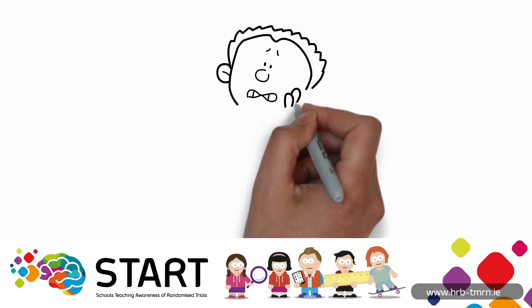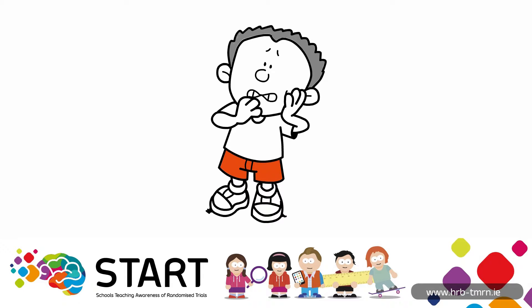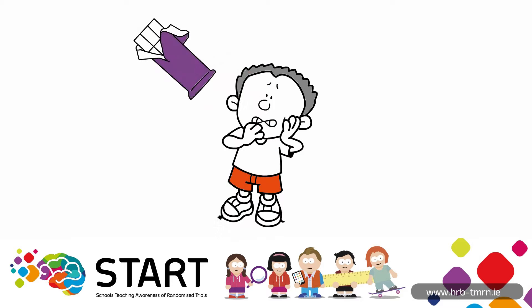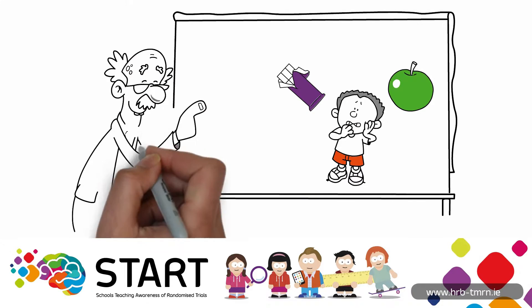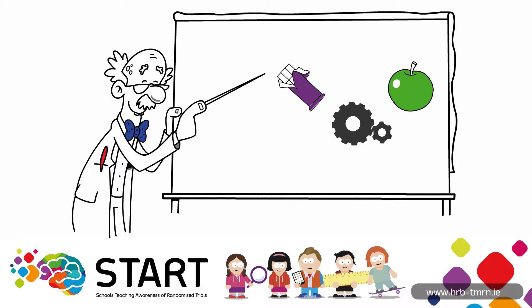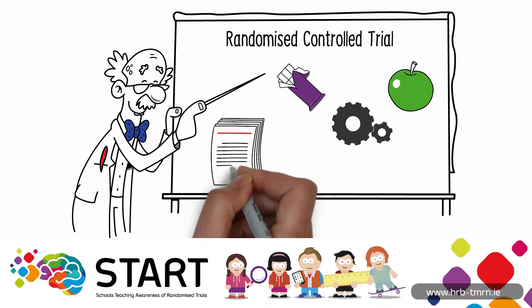Every day we have to make choices and sometimes we're not always sure what we should choose. Is it better for me to eat a chocolate bar or an apple on my lunch break? Would you be surprised to know that scientists also have these questions? Scientists use something called a randomized controlled trial to help them get information that we can trust.